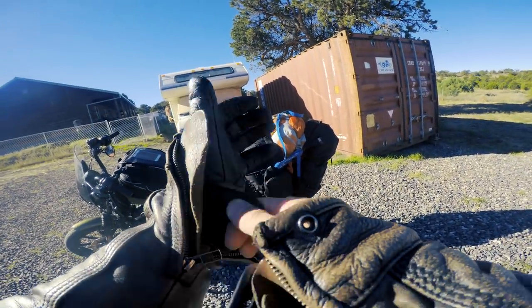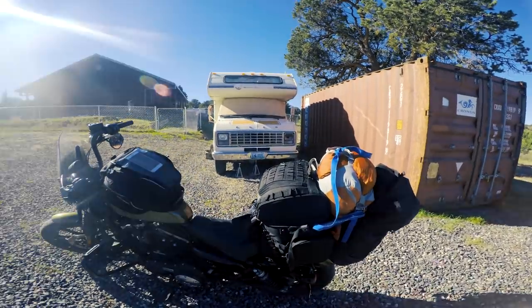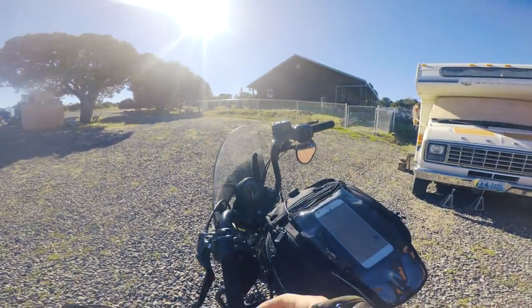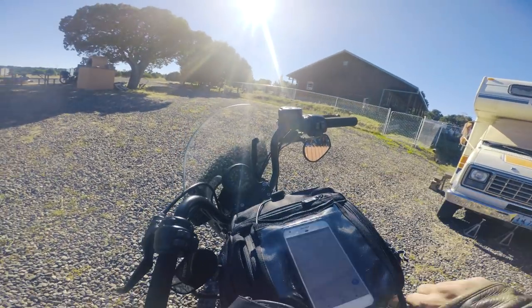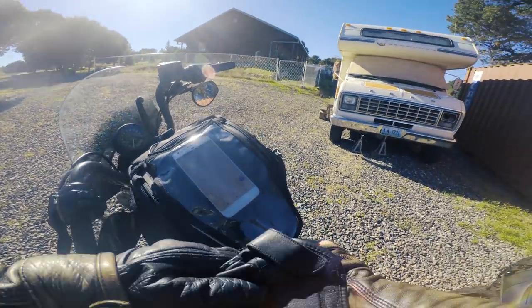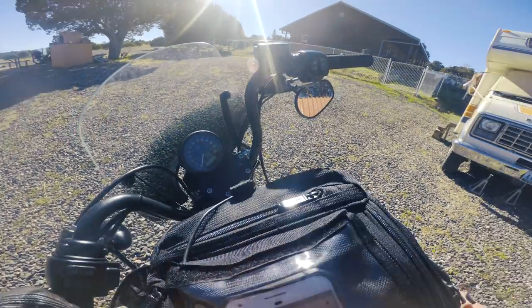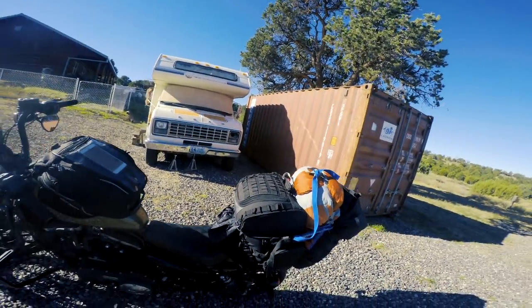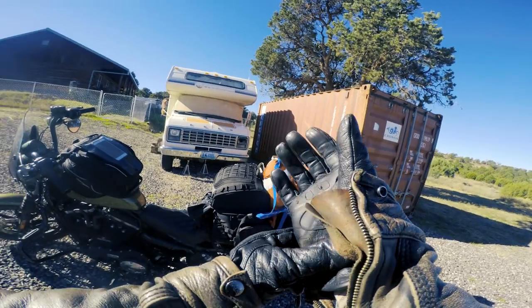Unfortunately, right now it's going to be a one-camera endeavor because I've lost the mount for this session. Until I can get another mount or figure out an alternative, we're going to be a one-camera operation, so you're going to see a lot of jump cuts. Sorry, guys.